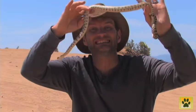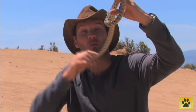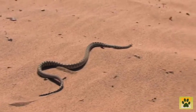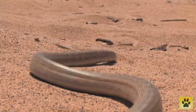Pituophis catenifer deserticola, otherwise known as the Great Basin gopher snake, and this is a beautiful example. He's about three feet long but when fully grown will get up to seven feet in length. It's not uncommon to find these guys this time of year — springtime — out and about searching for females to mate with.